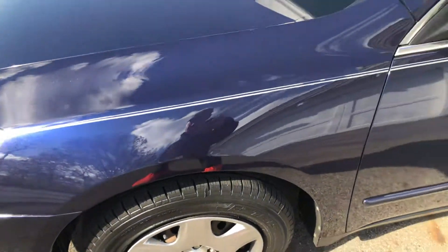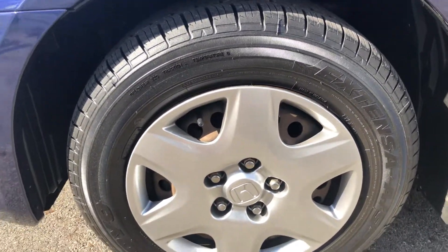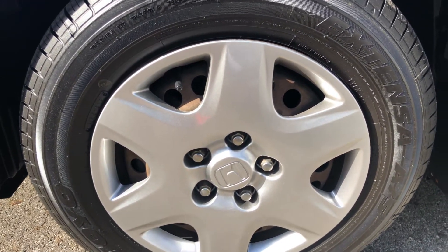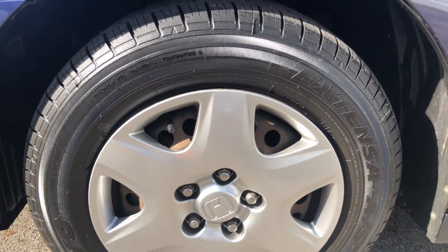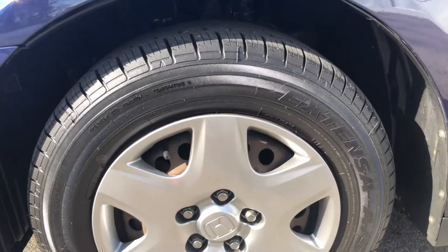Just recently, this car had brand new tires — these Toyo tires here. Along with new hubcaps. These are genuine Honda hubcaps, brand new to the car. They're original-style hubcaps, not aftermarket. These are brand new Honda hubcaps with brand new tires.